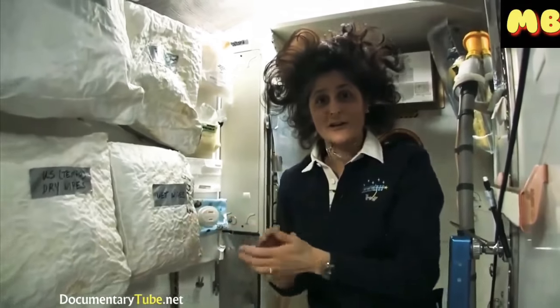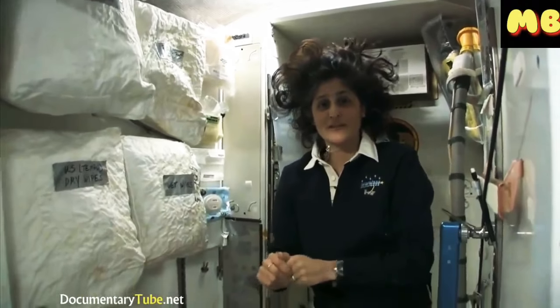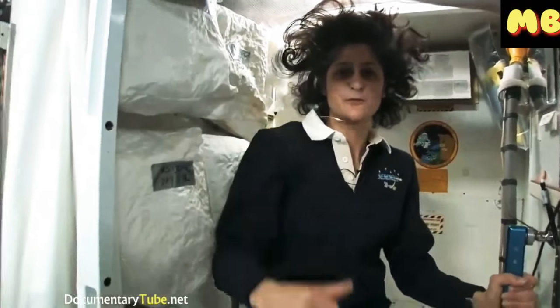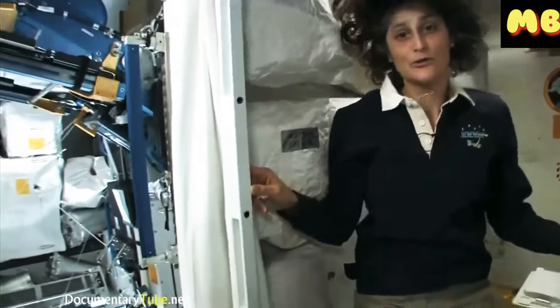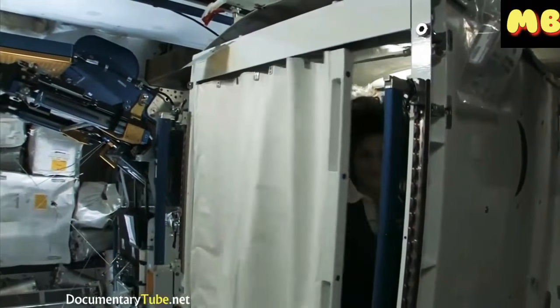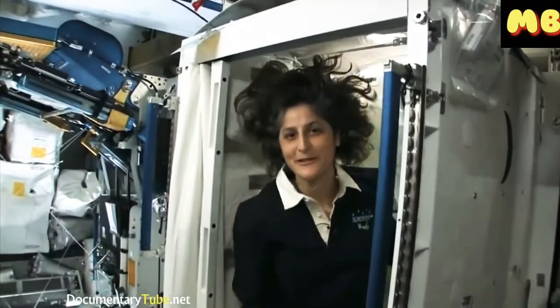Both of these have a little bit of suction, so they should keep things going in the right direction. But sometimes things get a little out of control if you are out of control yourself flying around. So we have lots of protective stuff. And of course, you do have your privacy — there's a little door so other people know you're in there.